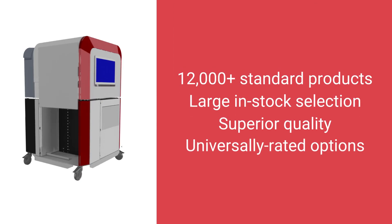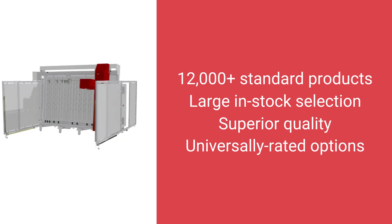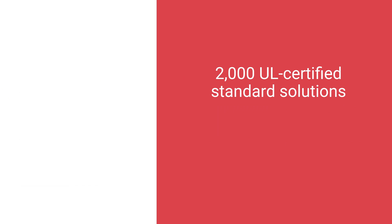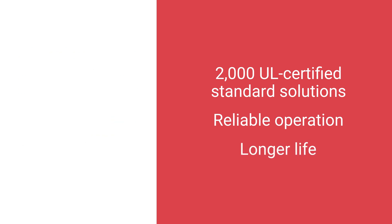You can choose from more than 12,000 standard products, including a wide selection of specially engineered metallic and non-metallic enclosure solutions, and more than 2,000 UL-certified standard cooling, heating, and climate control solutions for reliable operation and longer life of protected components.